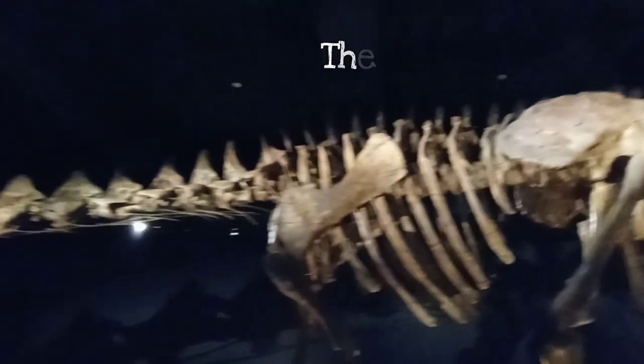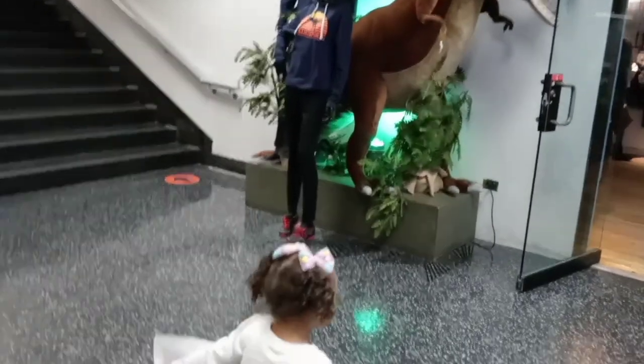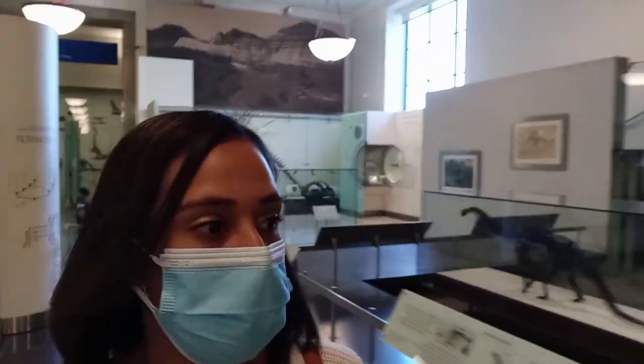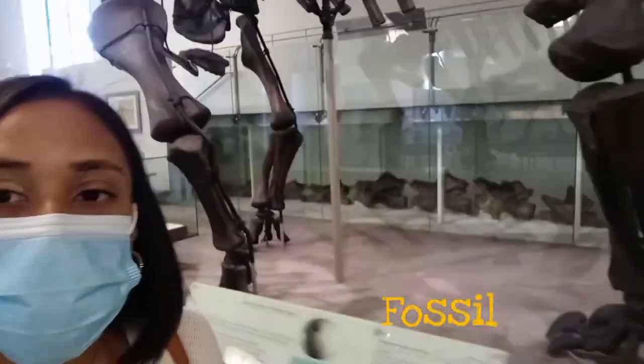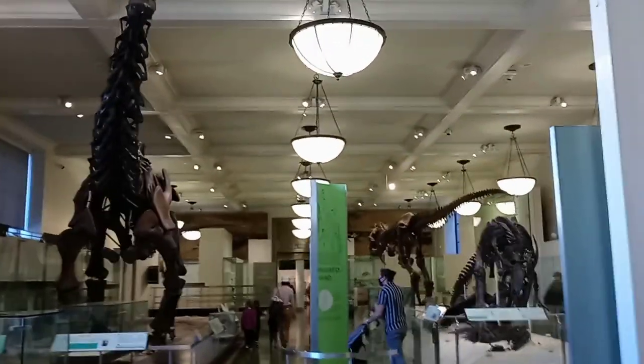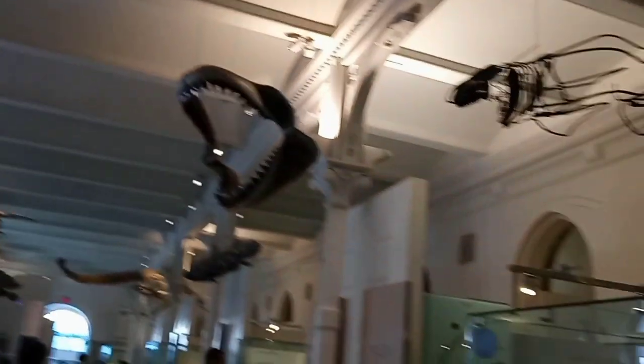With keeping my toddler's interest in mind, for this visit we only explored exhibits with animals, some fossils, the environment, and a little bit of human culture. My daughter enjoys the show Dinosaur Train and likes to pretend that she is one. I'm glad she was able to see a few fossils for herself.